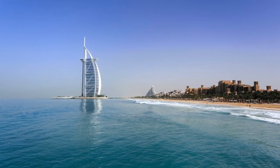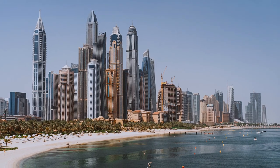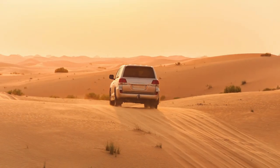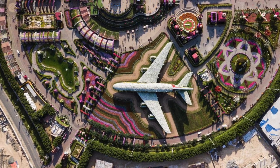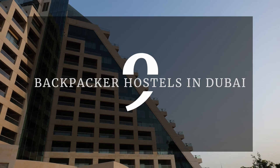Dubai is no doubt a luxury traveler's haven, but backpackers fret not — there are many backpacker hostels in Dubai that are affordable and some even luxurious with the best amenities. The hostels here promise fantastic views and are located in the top areas in the city. Here is the list of the best nine backpacker hostels in Dubai for budget travelers.